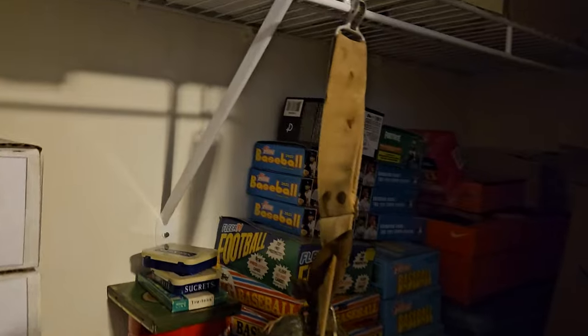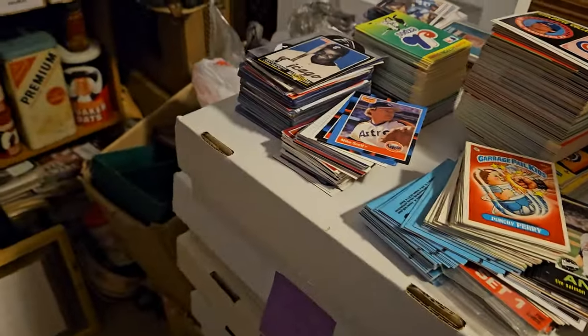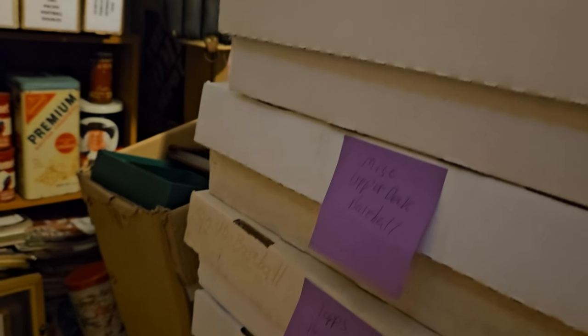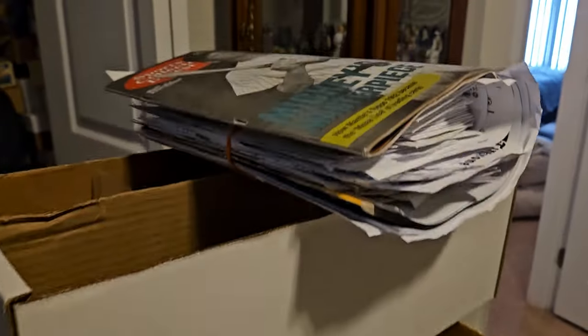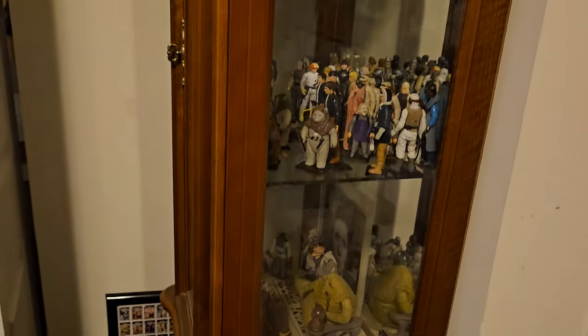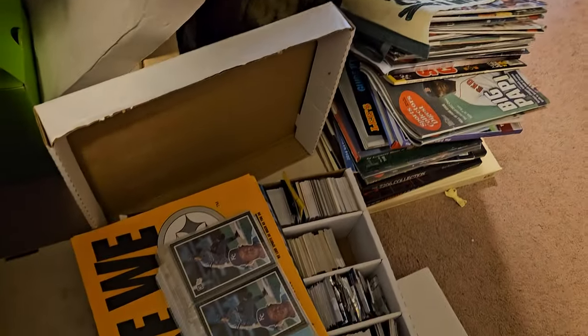Those are all just empty boxes. Some vintage sporting equipment. Empty boxes back there. And out here I have these all separated — these are like baseball, Upper Deck baseball, Donruss Topps, and then football, which I haven't broken down into the different sets yet. My vintage Star Wars collection. And then just the hodgepodge of other things.